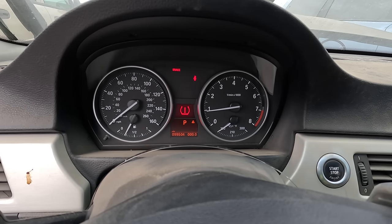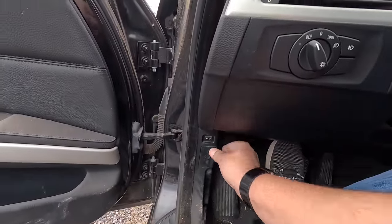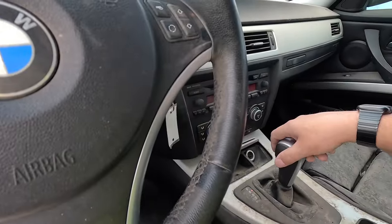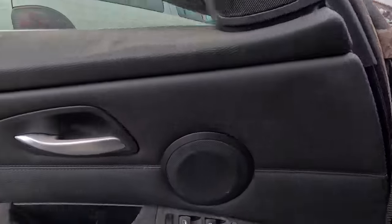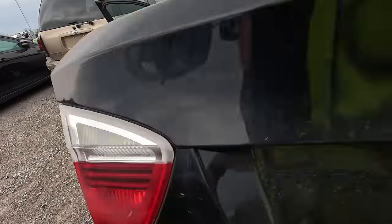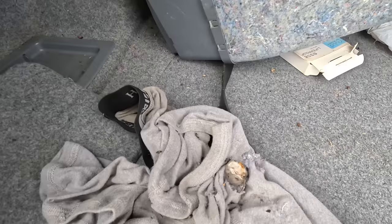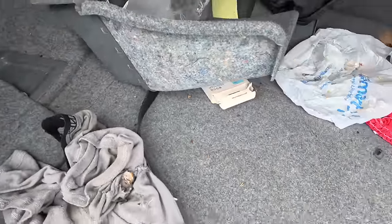No way — 99,504 miles on the dash. Oh my gosh, this doesn't make any damn sense at all. It runs. Power steering works. Brakes feel good. Reverse. Drive. Could this be a diamond in the rough? She's not smoking at all. There's the battery. There's a dead mouse — look at this. There's a dead mouse on those underwear. Oh wow, dude, this is a car I don't even want to take home.